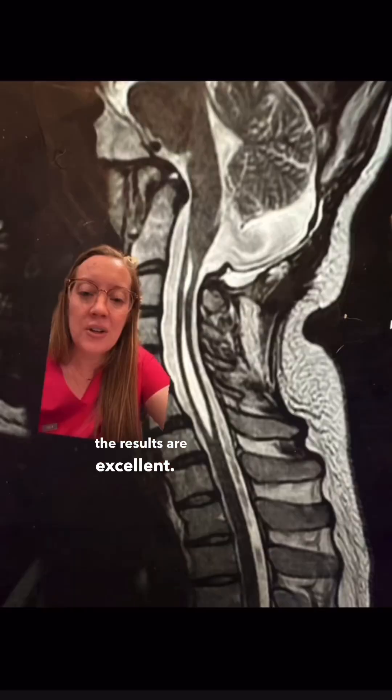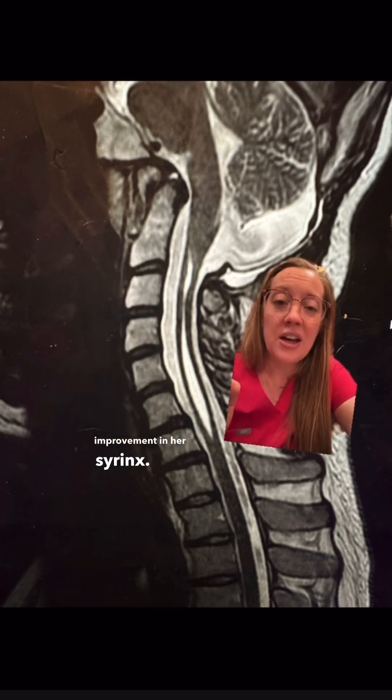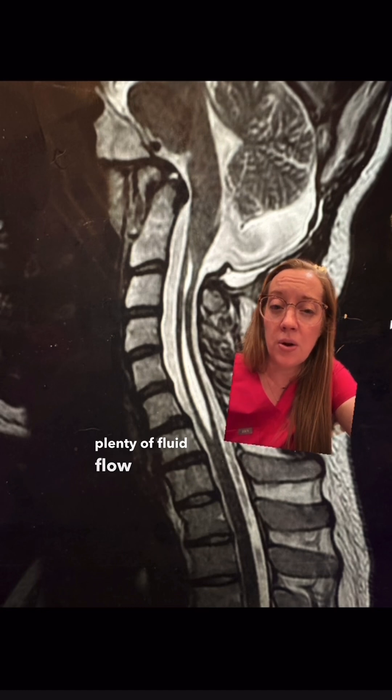Seems pretty easy, right? We are operating right near the patient's brain stem. However, in the hands of a well-trained surgeon familiar with this operation, the results are excellent. Here is my patient's MRI six months after her Chiari decompression, which shows significant improvement in her syrinx, as well as a large amount of space now allowing plenty of fluid flow surrounding the back part of the cerebellum.